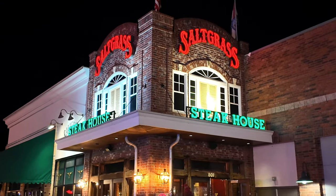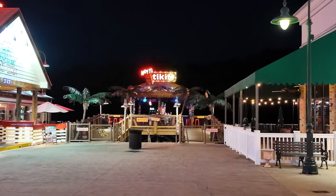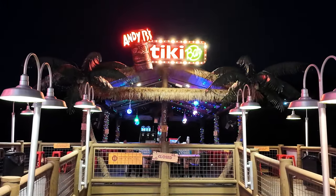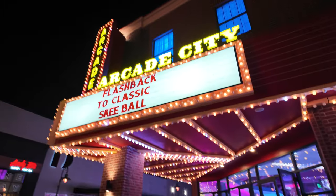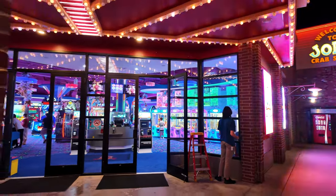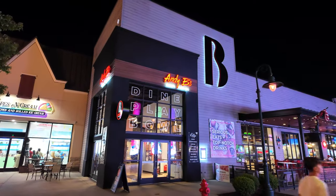Also down here, just past Hot Topic, is the Saltgrass Steakhouse, and on the opposite side is Joe's Crab Shack. Something else I noticed back here is Andy B's Tiki Bar — it's a cool looking tiki bar but it looks like they might be closed for the evening. It would be a great place to sit down, have a cocktail underneath that grass hut and enjoy something tropical. Also down here is Arcade City — a full blown arcade with skee-ball, video games, claw machines and all kinds of fun stuff inside. And right across from that is Andy B's Bowl Social, a bowling alley where you can grab a couple of brews and enjoy some bowling — dine, play and bowl.